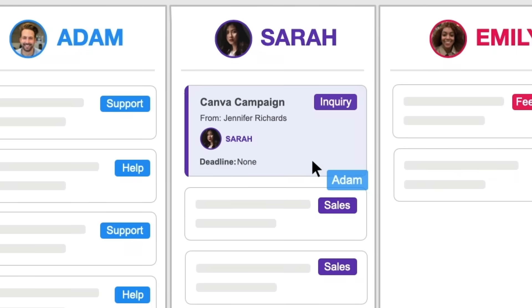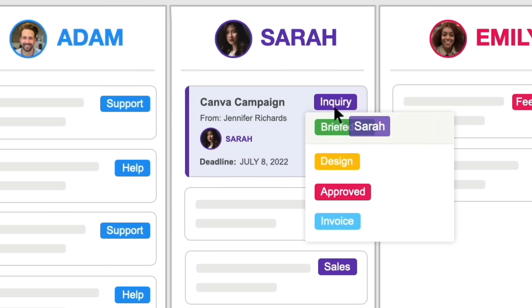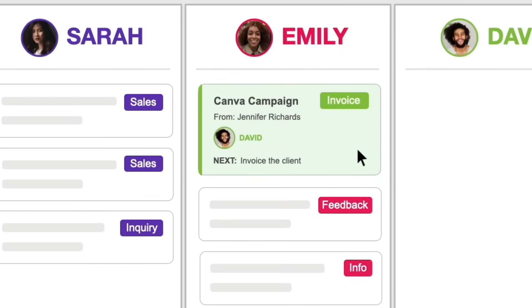I can customize Sorted to fit our unique process. So now our email has a way to assign, set deadlines, track status, and with all of that on one screen, I can easily watch everything unfold in front of me as my team gets through the work.